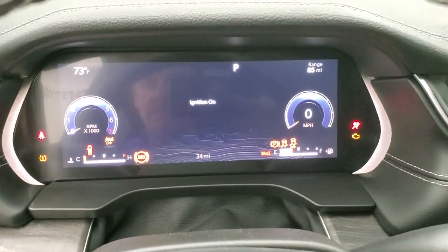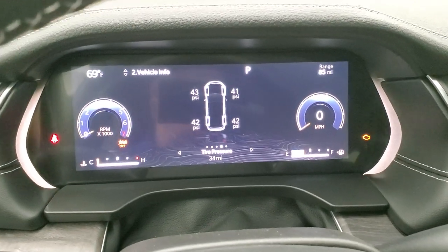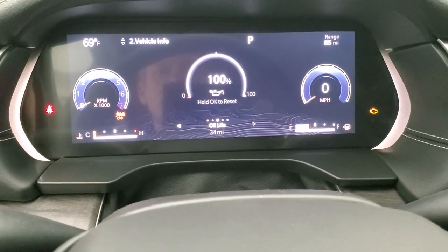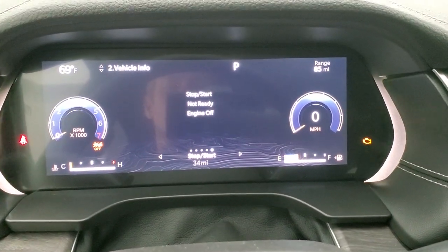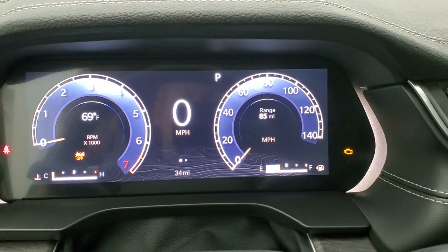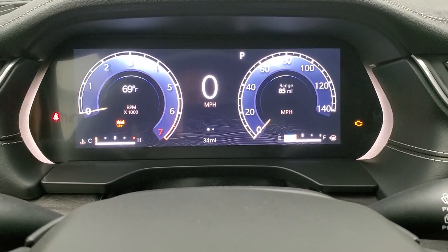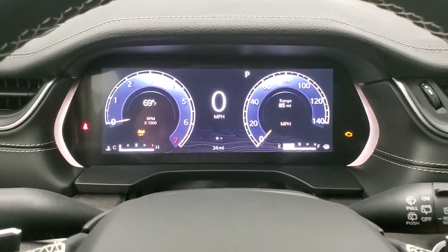We'll hop inside, turn the ignition on, and check out the radio and everything this one has to offer. You can see it's got the tire pressure monitoring system on it, which is really nice. And you can change all this stuff. In the upper left you have vehicle info, main menu, and then the dash goes to your digital speedometer and tach. Notice you do get a digital reading right in the middle there as well. It has a nice design — I'm thinking that's probably about an 11-inch display. It looks really good, pretty configurable, and nicely done.